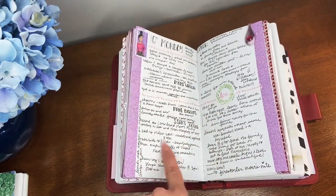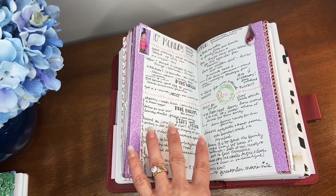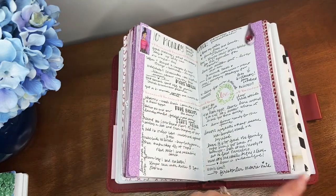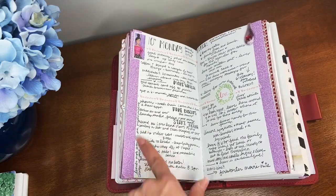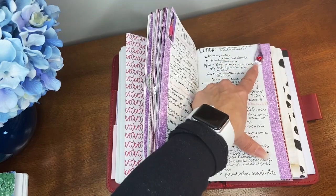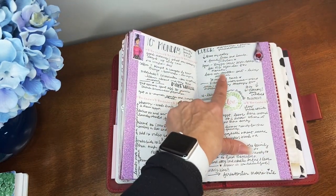I had made some plans and then changed them. I had gone through all this work of thinking I was going to go out and do certain things, but as I was scripting I realized it wasn't a good idea for that day. So I simply wrote over here 'Revised' and said 'This will be swapped out for Wednesday,' and just continued on.